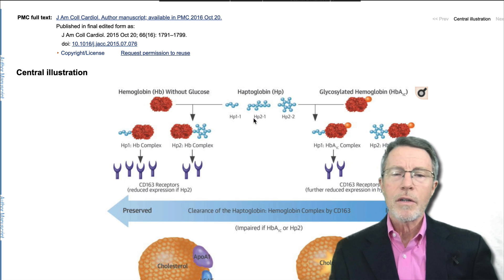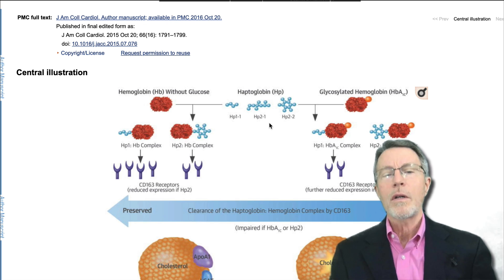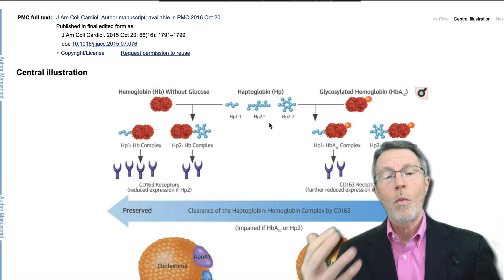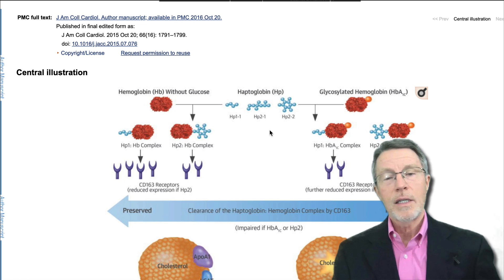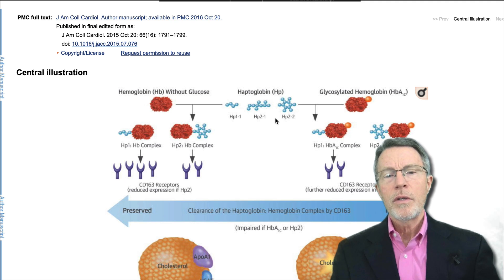When you get into genetics, you find variations, and sometimes those variations don't work as well as the normal or wild-type gene. That's exactly what happens with haptoglobin 2. Haptoglobin 1, shown here in this illustration, is the normal or wild-type gene. It binds to hemoglobin and allows the hemoglobin to be cleared rather than continue to cause oxidation damage. Haptoglobin 2 is illustrated here — this is haptoglobin 2-1, a heterozygote.